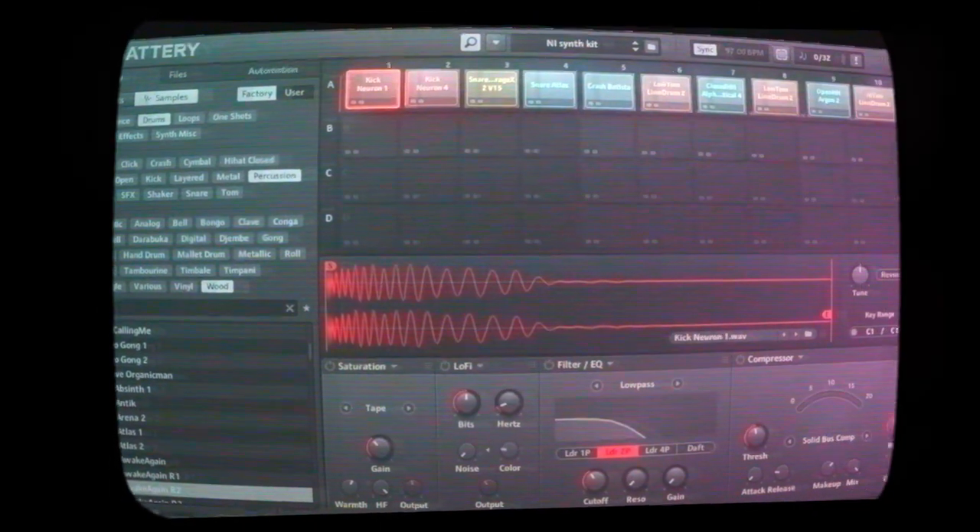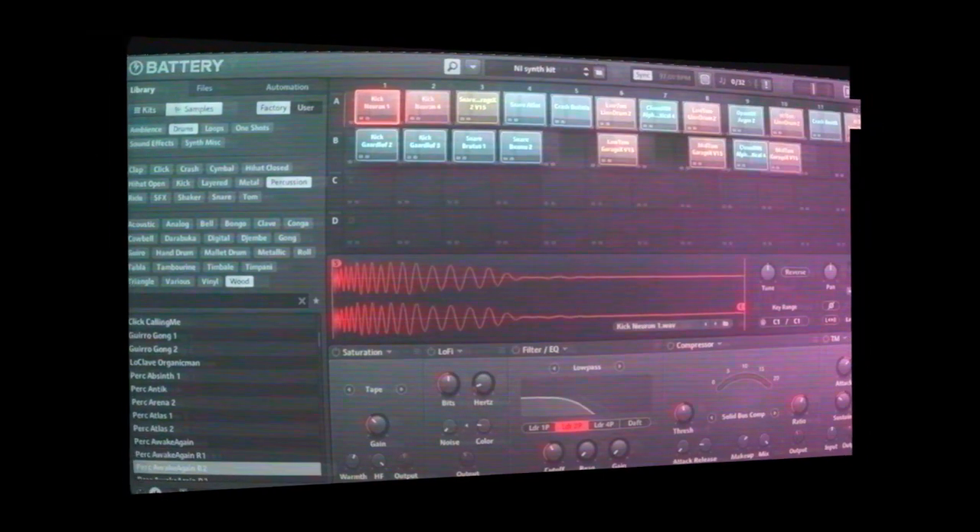Battery is the only drum machine you'll ever need. It has a massive library with 808s, acoustic kits, synth drums — pretty much anything for any kind of song you're trying to produce.